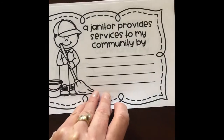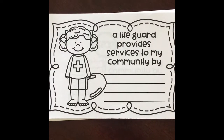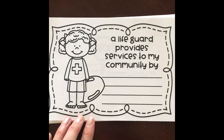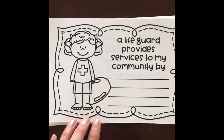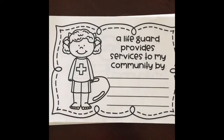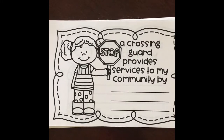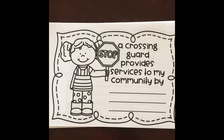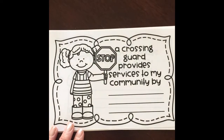Let's look at another one. A lifeguard provides services to my community by... Do you have an idea? You can pause the video and talk about it. Well, a lifeguard helps keep us safe when we're swimming, and they can save a life if needed. A crossing guard provides services to my community by — well, they help keep us safe too. When we're crossing the street, they have the cars stop.